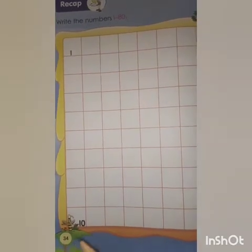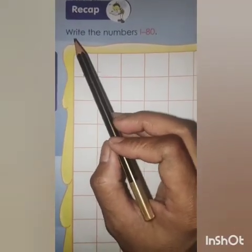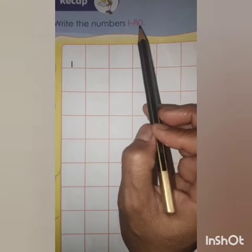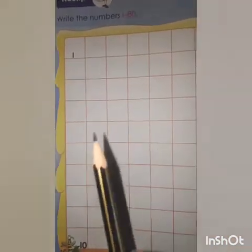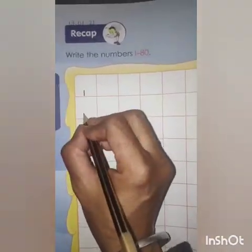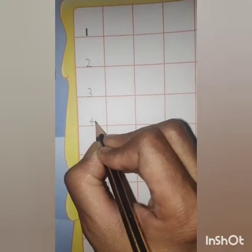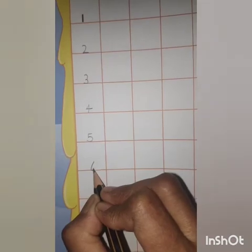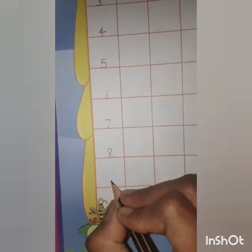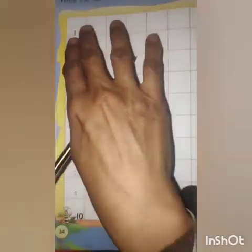Take out page number 34. Mention today's date. Recap. Revision. Write the numbers 1 to 80. You have to write down numbers 1 to 80. Like 1, 2, touch the bottom line, 3, 4, 5, 6, 7, 8, 9, 10, 80. So this way you have to do these rows.